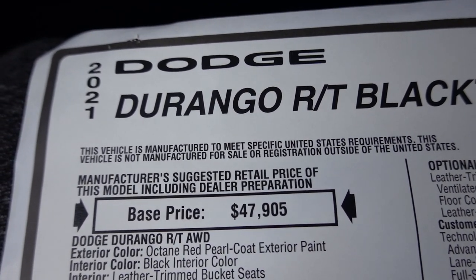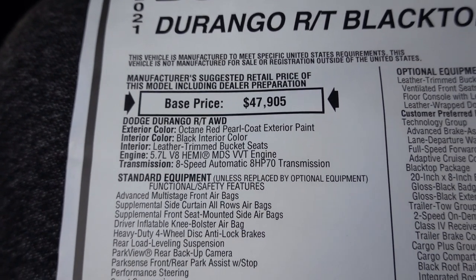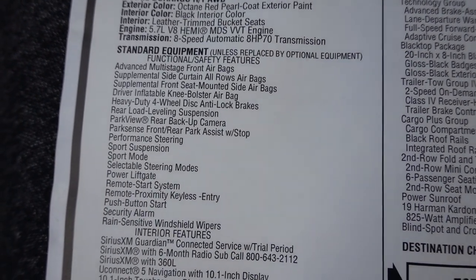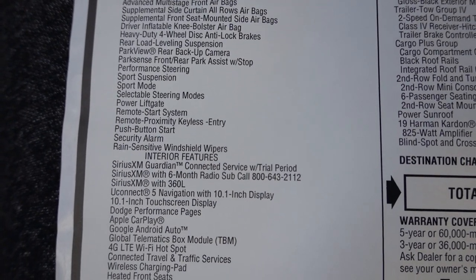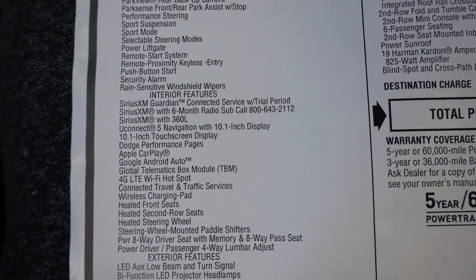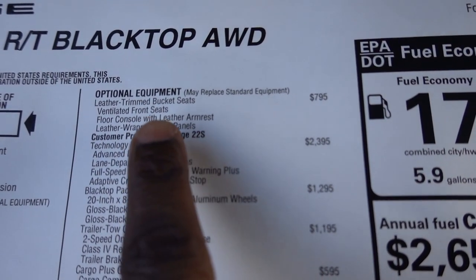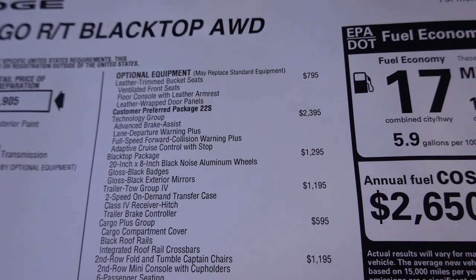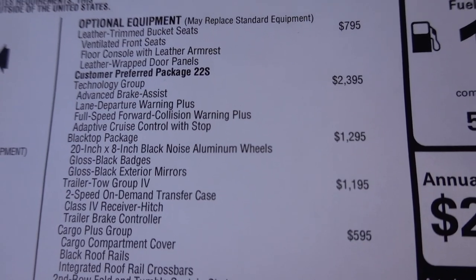This is the 2021 Dodge Durango RT with the black top package and all-wheel drive. Base price is $47,905. This was painted with the Octane Red Pearl coat and has the black interior. The 5.7 is going to be standard for the RT. Here's a listing of your standard equipment. For $795, they have leather trim bucket seats, ventilated front seats, floor console with leather armrests, and leather-wrapped door panels. The technology group comes in at $2,395.